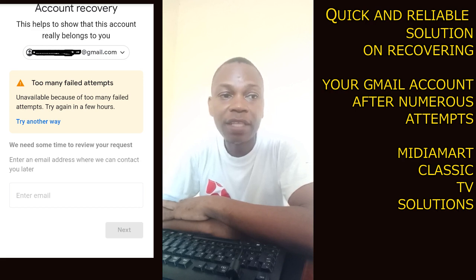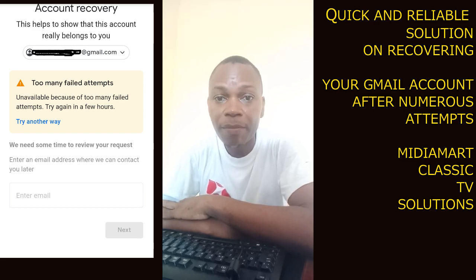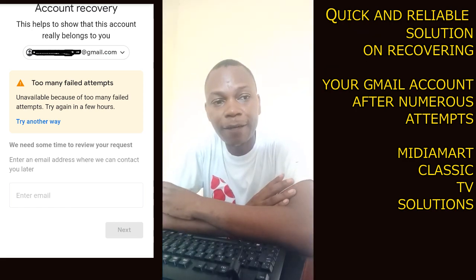There are many methods that other YouTubers have given you, and if those methods are not working for you, the only thing you have to do right now is just give it time. If you give it time, Google will set your Gmail account back to normal and you'll be able to log in using your phone number or your recovery email. So don't keep struggling here and there — according to me, this is the solution that helped me and I want to share it with you.